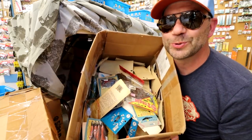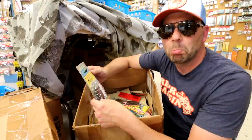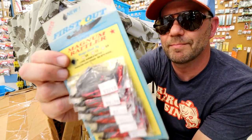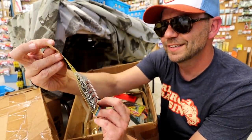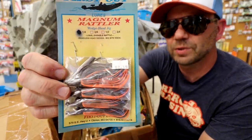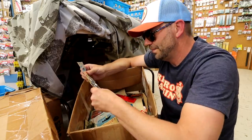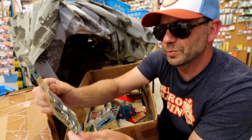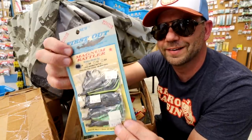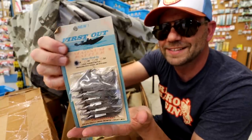Here's a box of what looks like old school jigs — this is called the First Out Magnum Rattler, based in Clinton, Missouri. Really nice carded package of jigs with a good rattle to it, featuring an old living rubber skirt. There are a bunch of carded packs of these Magnum Rattlers in here, which are really cool. Most of these say $2.19, but you're probably going to want to buy the whole card — that looks like a really cool display piece. I'd say probably an honest 20 of these carded packs of jigs in this box.